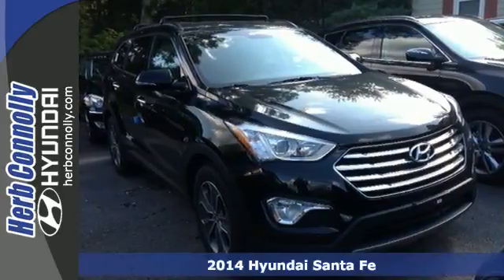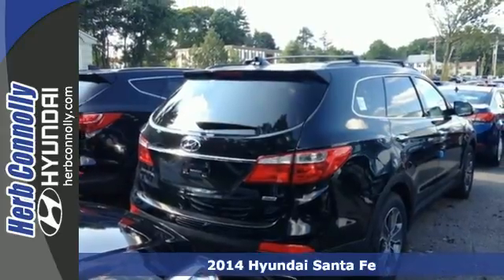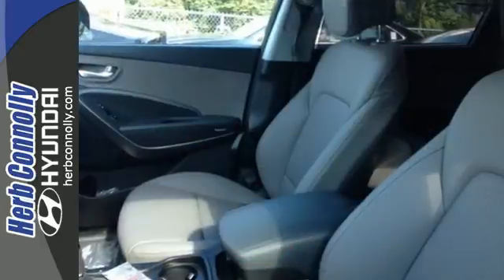Here's a 2014 Hyundai Santa Fe. Stand out in a crowd with its blend of performance and comfort. You'll marvel at the details like keyless entry, heated mirrors, and a multifunction steering wheel.